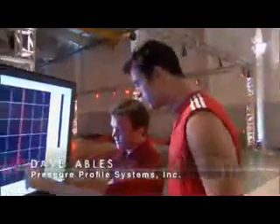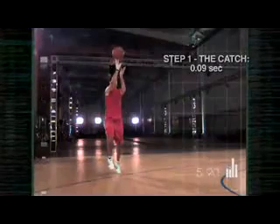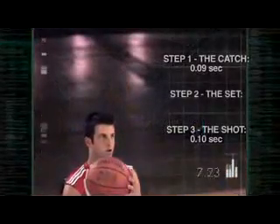To catch, set, and shoot took 0.38 seconds — not nearly fast enough to challenge the Trent Tucker Rule. Looking at the data, the slight spike in pressure shows where he caught the ball, then repositioned his finger without even realizing it, and then the large spike is the shot itself. The sequence breaks down like this: nine-hundredths of a second to catch the ball, one-tenth of a second to shoot it. The biggest variable is his set — it takes Jason a whopping 19-hundredths of a second to set up for the shot. If you could catch it already in the act of shooting so you don't have to grip the ball, it's going to be even faster.